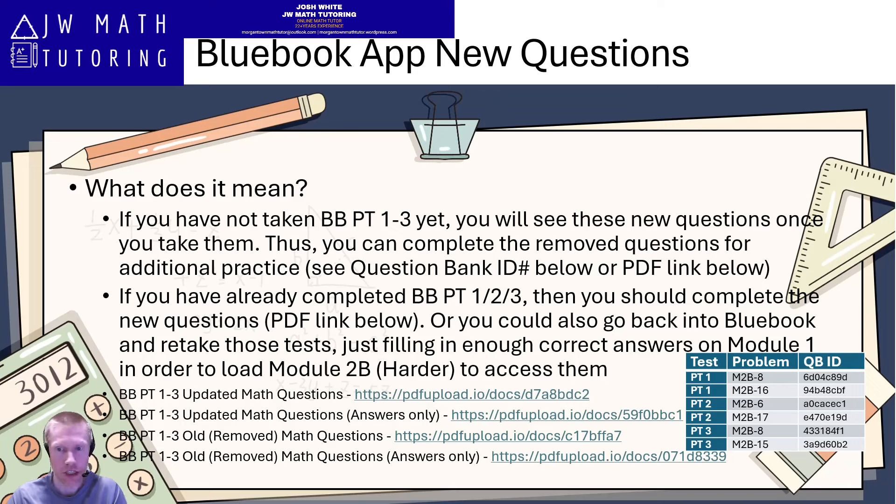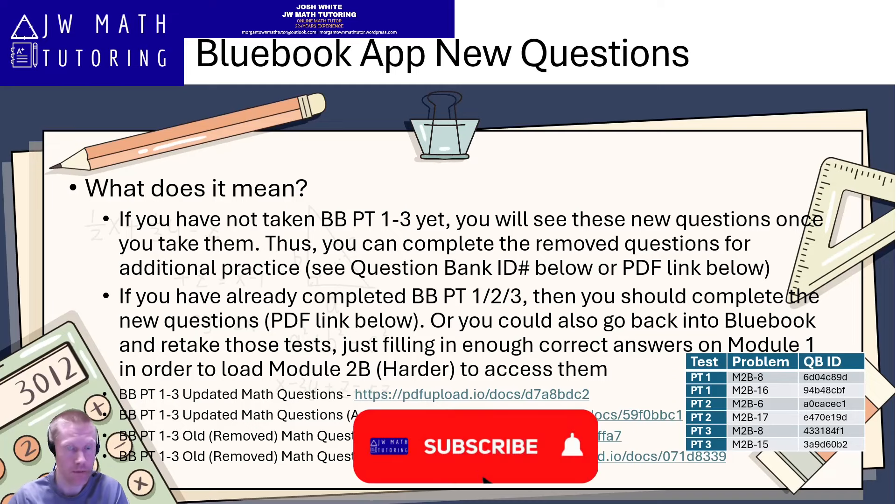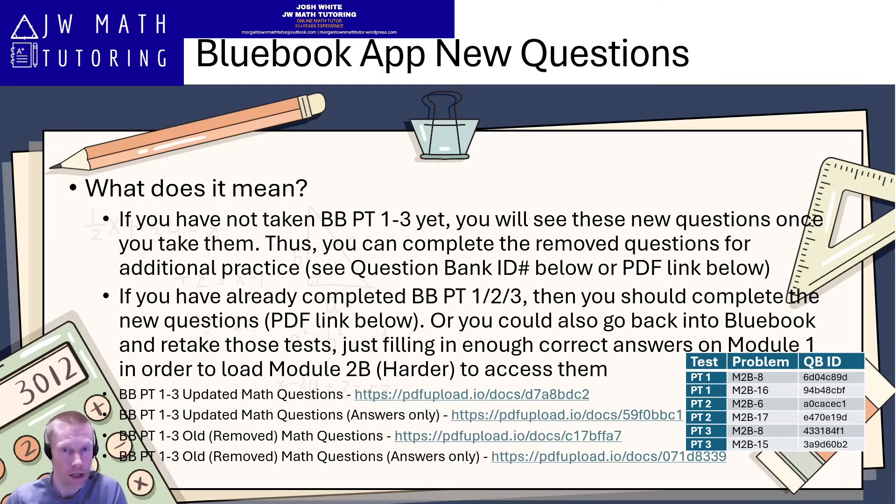Anyways, that is all the information to know at this time. If I get new information about the changes to the reading and writing section — though I think it will take a lot longer to identify all those changes — I will pass it along as soon as I have it. I hope you like this video; please give it a thumbs up, subscribe to my channel, sign up for notifications, and be on the lookout for more digital SAT math related content.